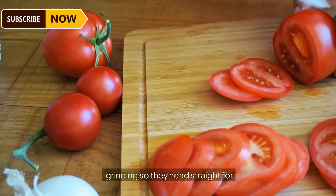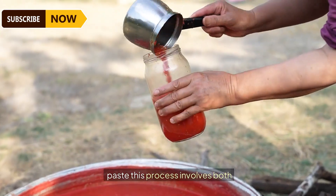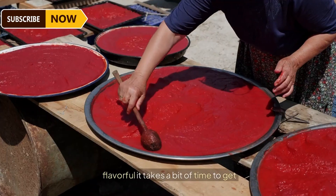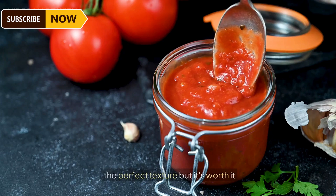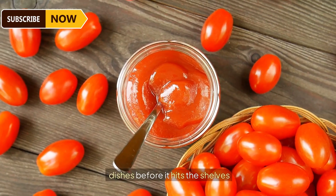The tomatoes are all set for grinding, heading straight into beastly commercial grinders to create a thick tomato paste. This process involves both grinding and sterilizing, ensuring the paste is safe and flavorful. It takes a bit of time to get the perfect texture, but it's worth it for that rich tomato taste in several dishes.